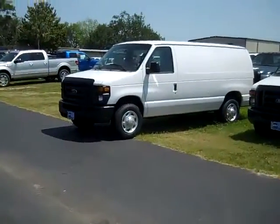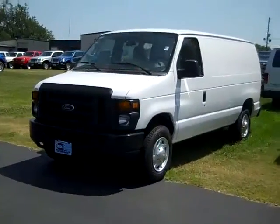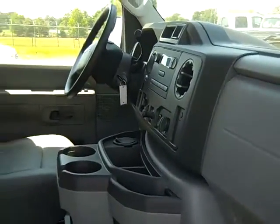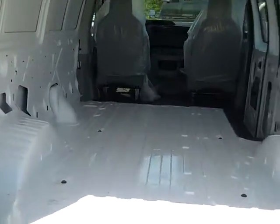Hi everybody, this is Jen, and right now I'm showing you a 2011 Ford Econoline E150 cargo van. The exterior color is Oxford white. The interior is medium flint, and the seats are vinyl. There's lots of space back in the cargo area.